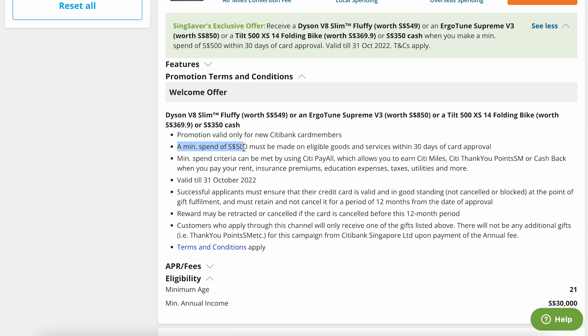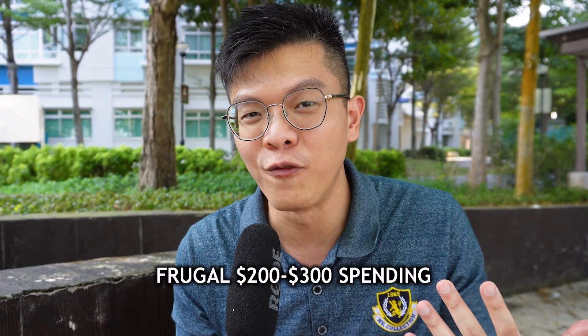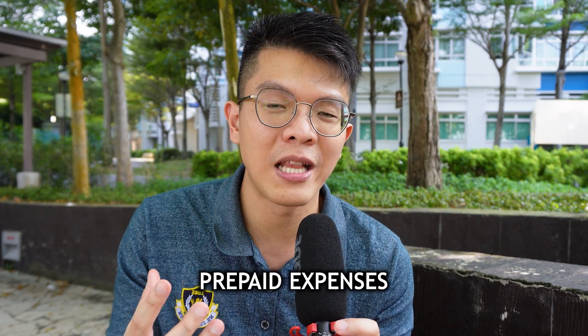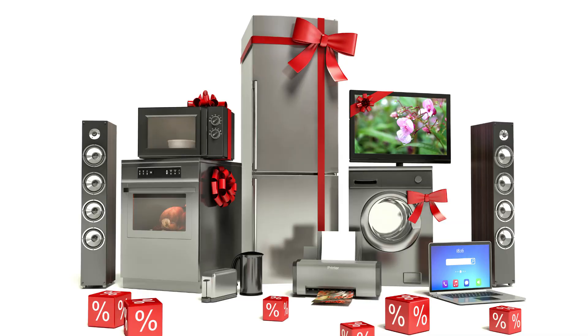But if we look closely at the terms and conditions, to get your $350 cash reward via SingSaver you need to hit $500 within 30 days of card approval. For normal big spenders $500 is not a problem, but if you're a frugal or thrifty person whose monthly credit card bill is maybe only two to three hundred dollars — because you just graduated from university — what can you spend on? I feel there are two main ways to approach this: either you have a very large one-time purchase, or secondly you have prepaid purchases where you spend now and redeem the value over future time.